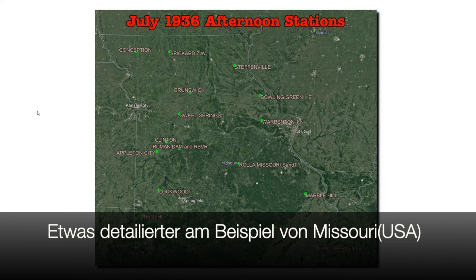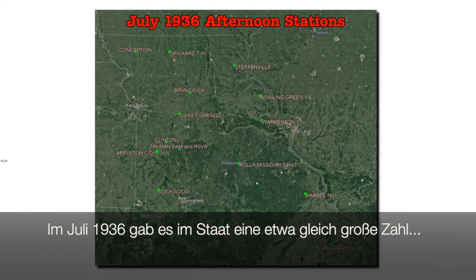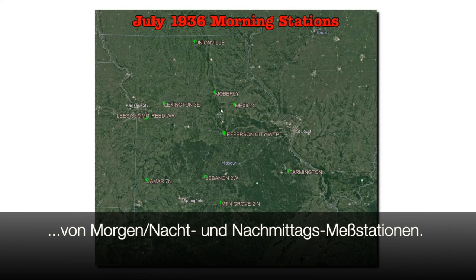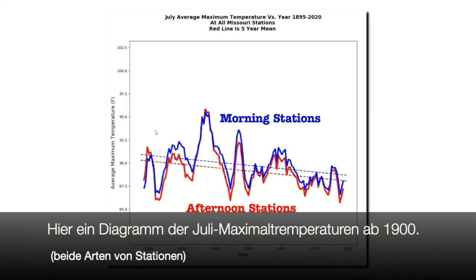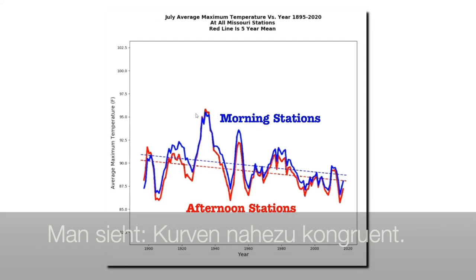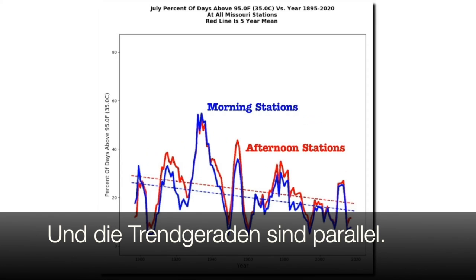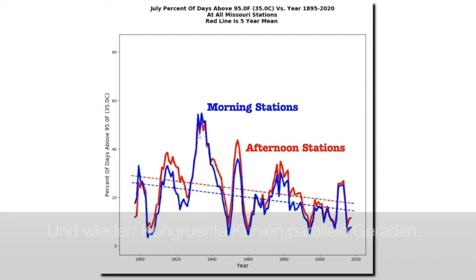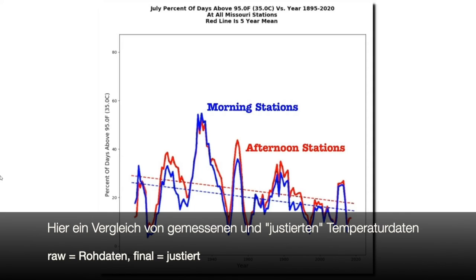Now we're going to look at this in more detail at the state of Missouri. During July 1936, Missouri had nearly an equal number of morning and afternoon stations. This map shows the Missouri July 1936 afternoon stations, and this map shows the July 1936 morning stations. This graph shows a century's worth of July afternoon maximum temperatures in Missouri for both groups of stations. As you can see, the morning stations and the afternoon stations are nearly identical, and the trends are parallel to each other. The graph of percent of days above 95 degrees Fahrenheit also shows both groups are nearly identical. Despite a nearly even split between afternoon and morning stations, there's no indication that time of observation has any impact on July temperatures in Missouri.